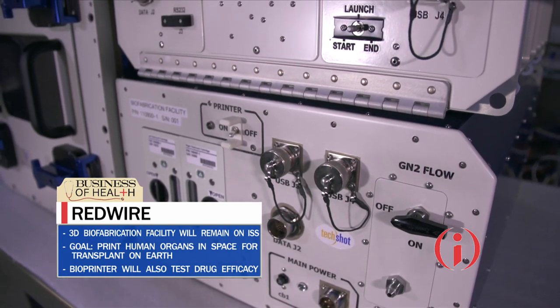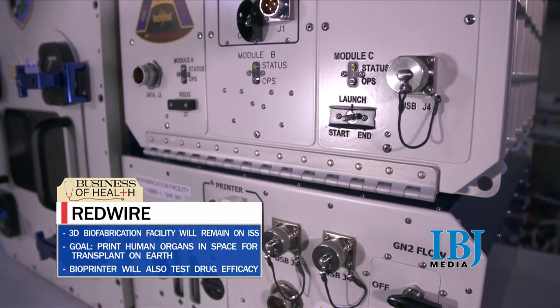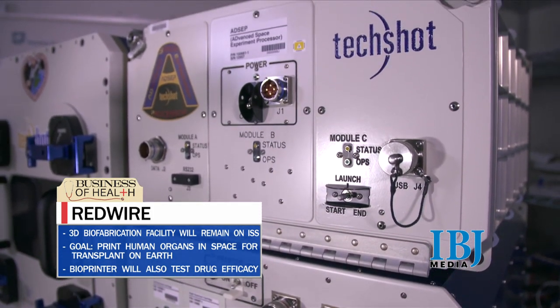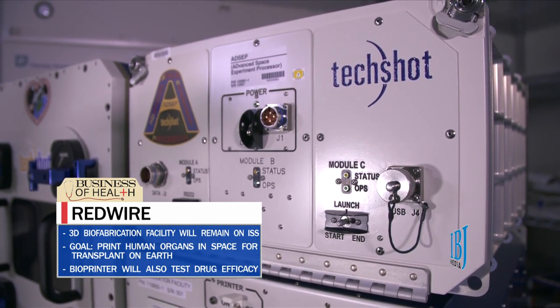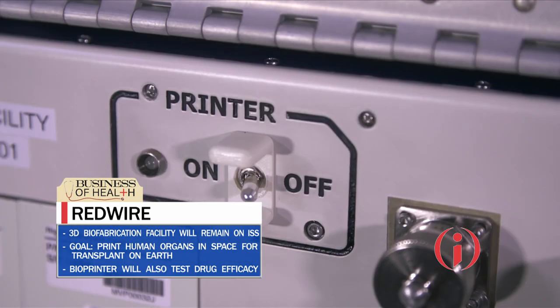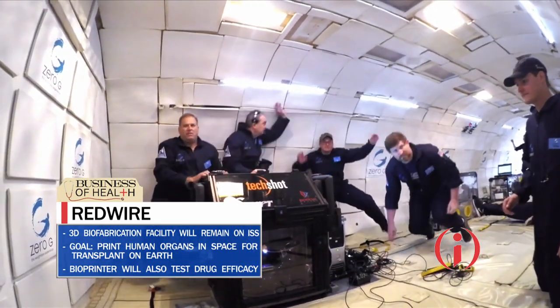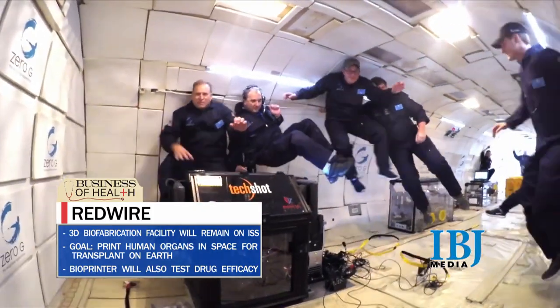The Florida-based company recently acquired TechShot, which has operated in southern Indiana for nearly 35 years. About the size of a dishwasher, the BFF is the first-ever system able to manufacture human tissue in microgravity. Scientists here on Earth haven't been able to successfully 3-D print human tissue, because the soft material collapses under its own weight into a puddle. Printing soft tissue in space eliminates the pull of gravity so the structures don't collapse.